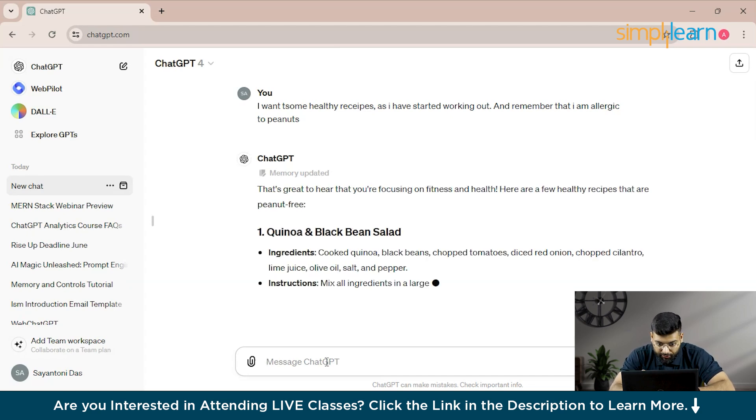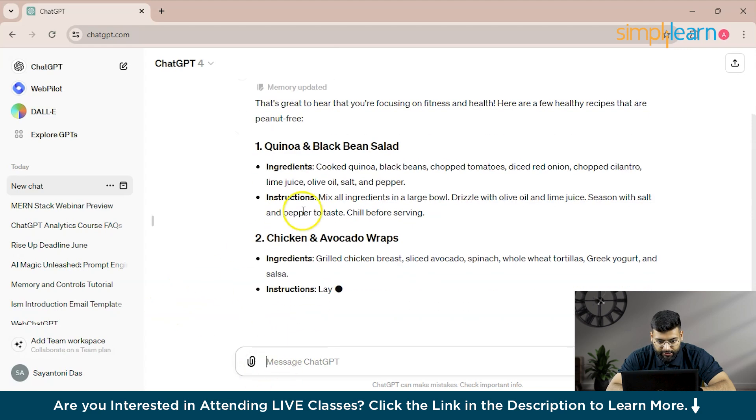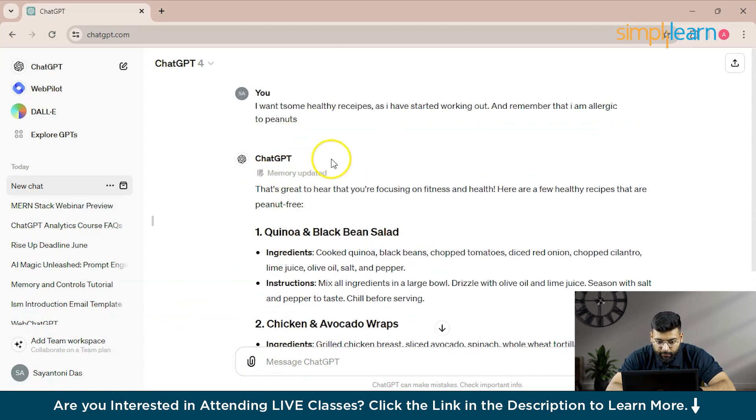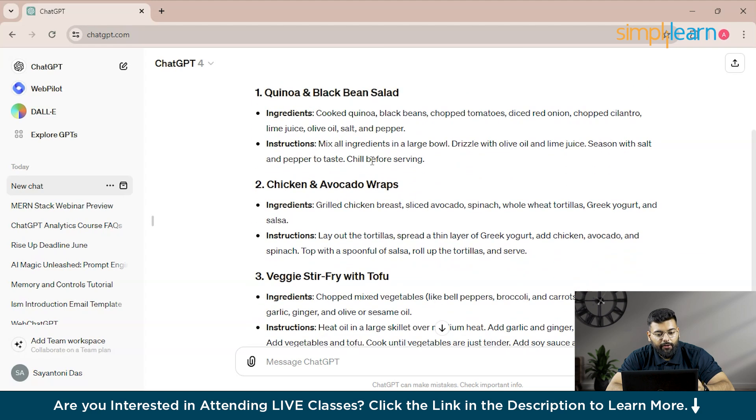This is the key point — when providing recipes, ChatGPT should keep in mind that you are allergic to peanuts and will not include them. You can see it has updated the memory and generated a response.